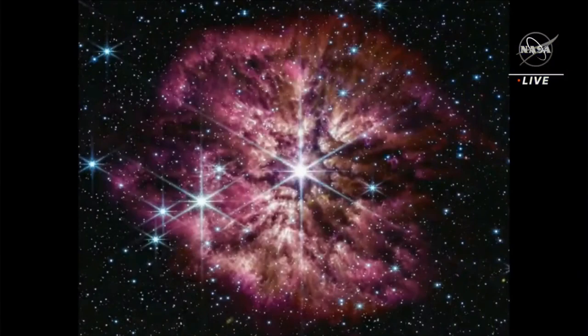Here up on the screen is the newest image that's come out from NASA's James Webb Space Telescope — the beautiful Wolf-Rayet star. Can you tell us a little bit more about this image?